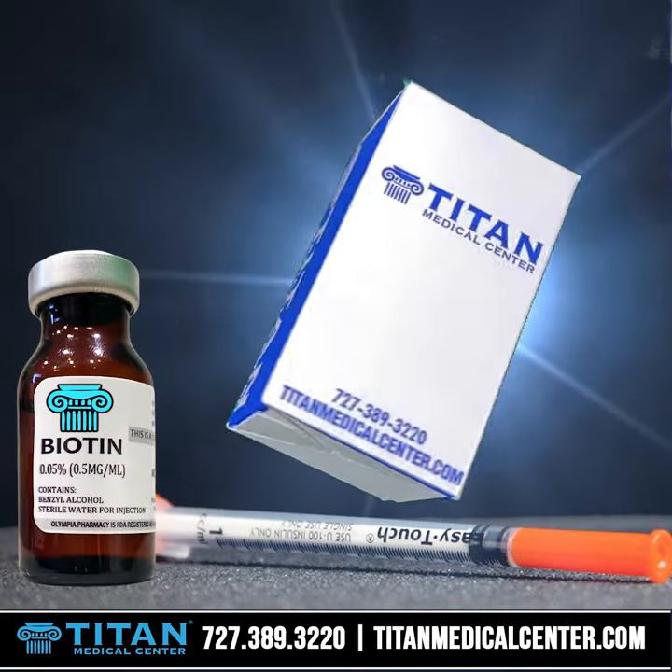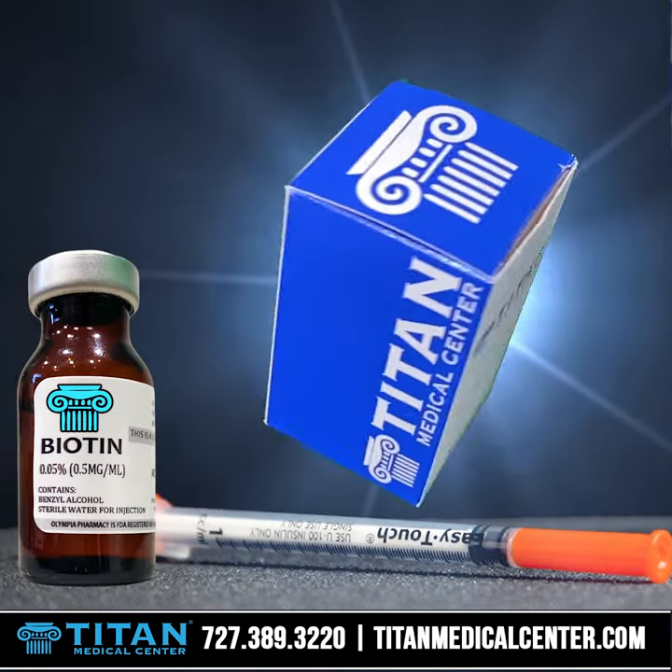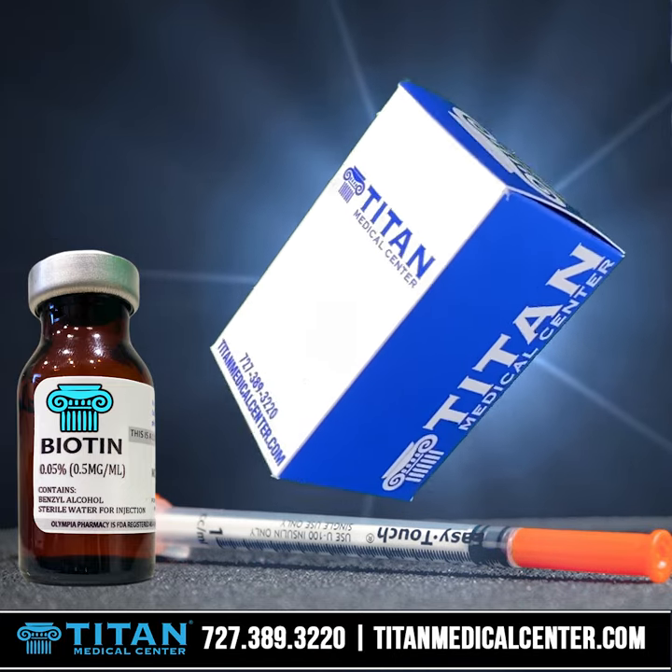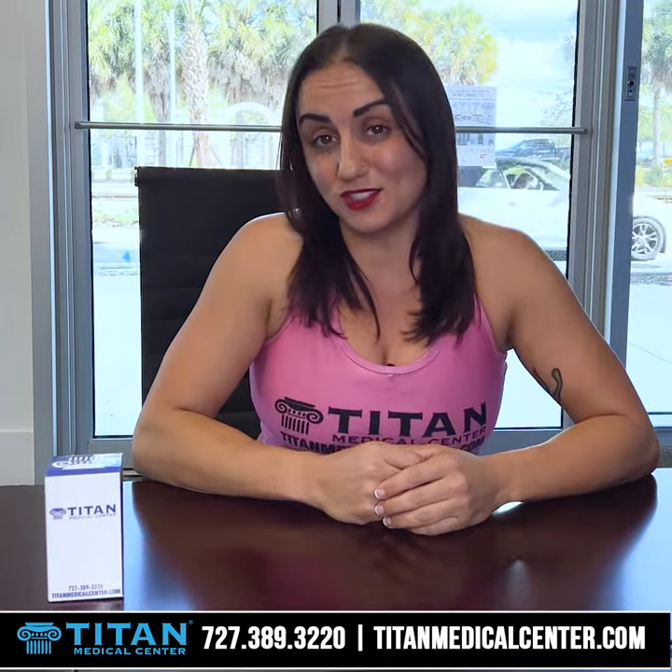My hair is actually full and voluminous and curly, so I highly recommend it if you're looking to improve your hair. You definitely can't go wrong with Titan Medical Center injectable biotin.